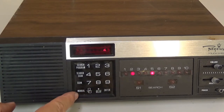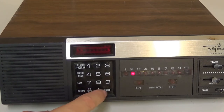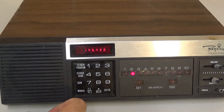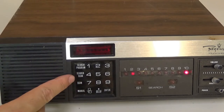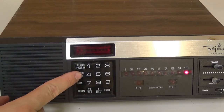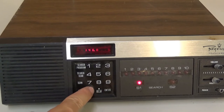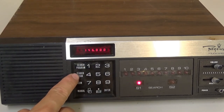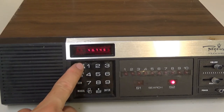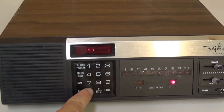This scanner also has an ability to search a group of frequencies from a low to a high. Hit Search Program — the S1 indicator lights. Enter 146.000, then touch number one to program S1. To enter the stop frequency, hit Search Program again and make sure S2 lights. S1 is the lower frequency, S2 the upper. Enter 147.000 and press two.